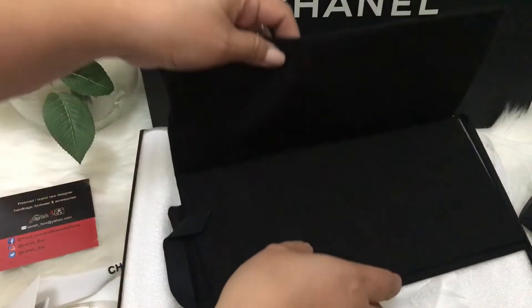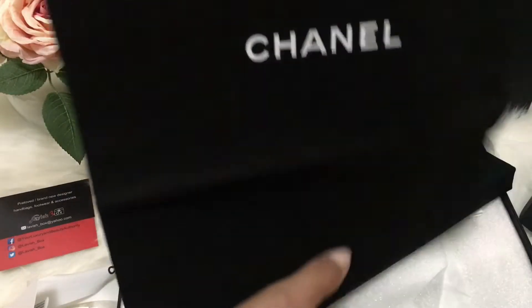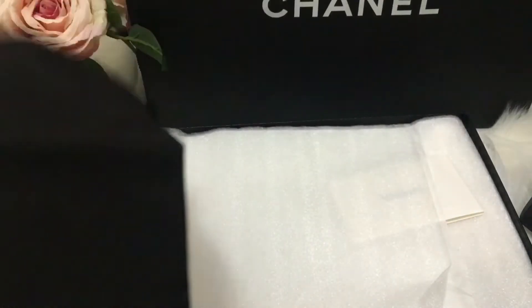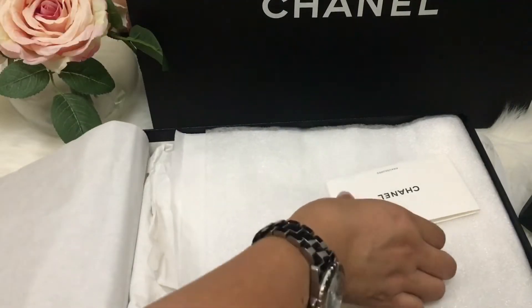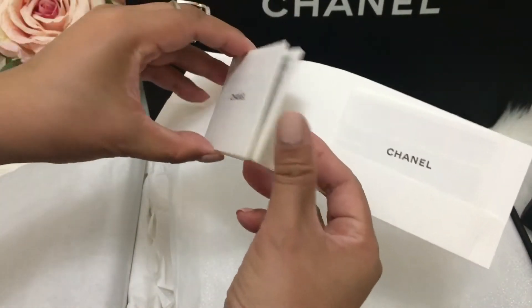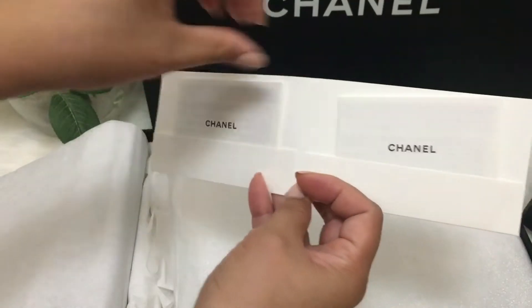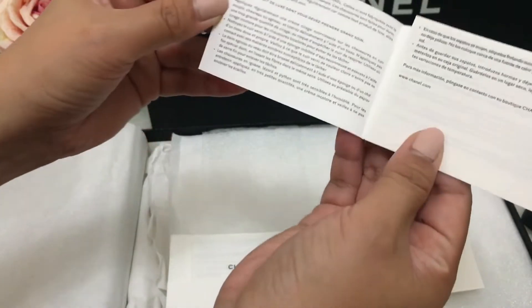It came with two pouches — I mean dust bags — and this one is the aftercare booklet. This must be the English version or other languages.